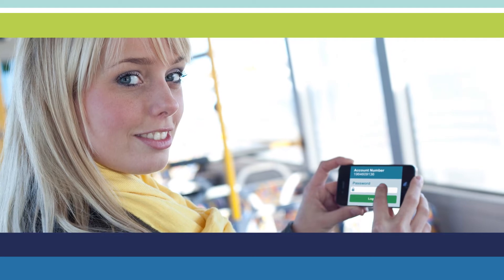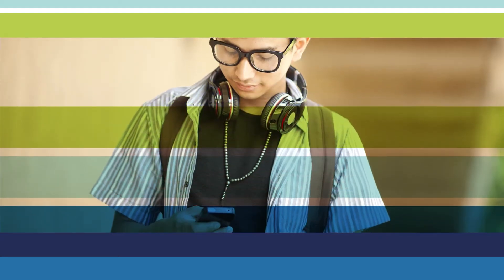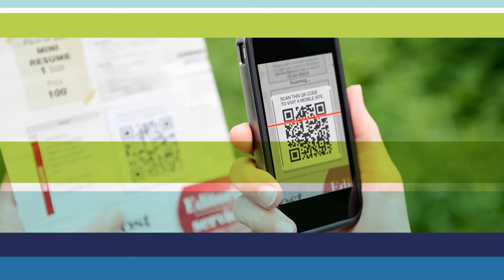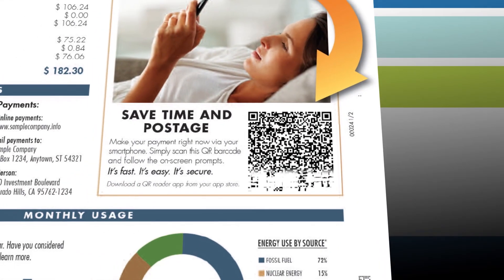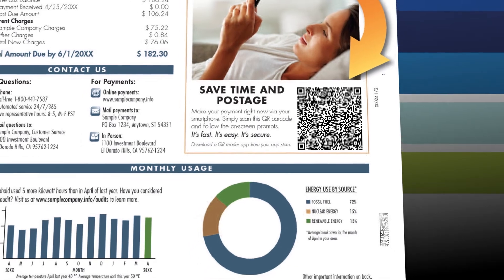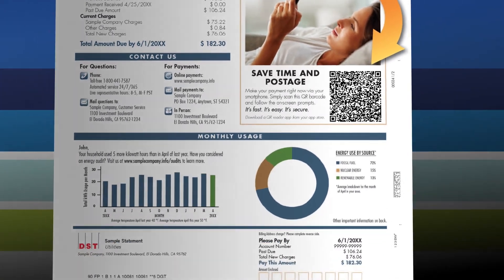Take the next step in your mobile payment strategy. Join notcha and its members in leading the way forward for mobile bill payments. Print the QR Bill code on your paper bills and help your customers make mobile payments at the speed of life.